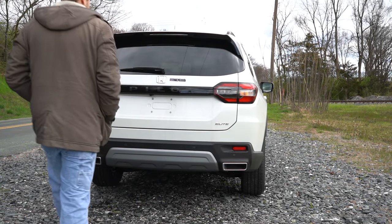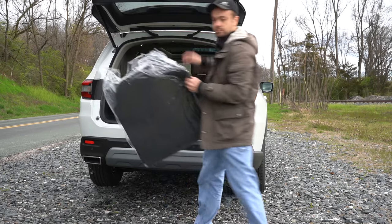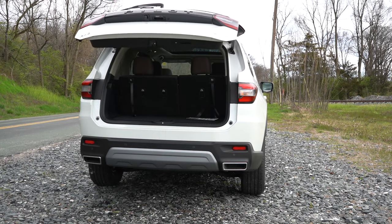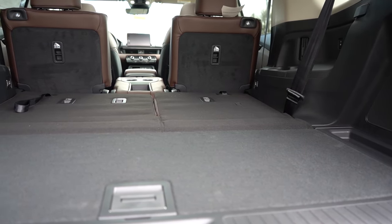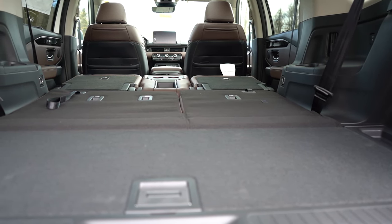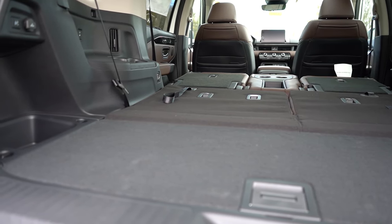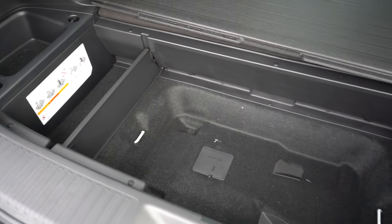The rear liftgate is a power liftgate for EX-L and up, and a hands-free power liftgate for Touring, Elite, and Black Edition — just kick your foot underneath when your hands are full. Cargo capacity is 18.6 cubic feet behind the third row, 48.5 cubic feet with the third row folded, and 87 cubic feet with all rows folded — right on par with the Palisade and Telluride. You also get a 12-volt outlet, grocery bag hooks, four cargo tie-down anchors, LED cargo lighting, and impressive in-floor storage.